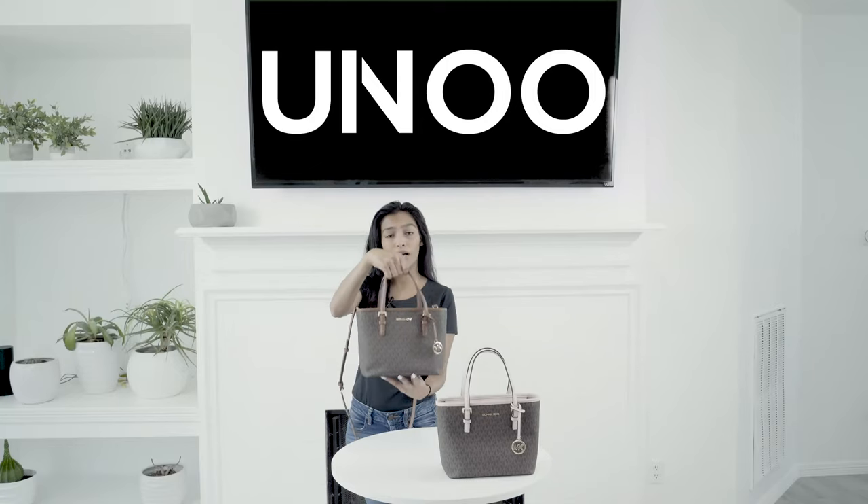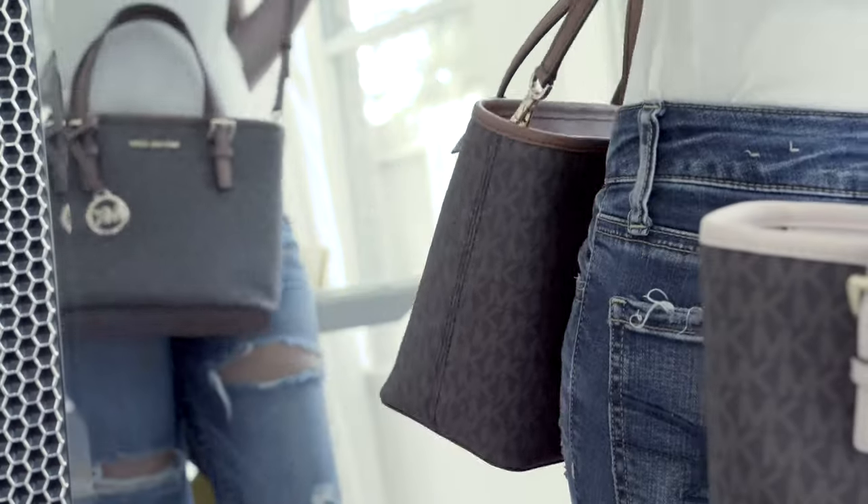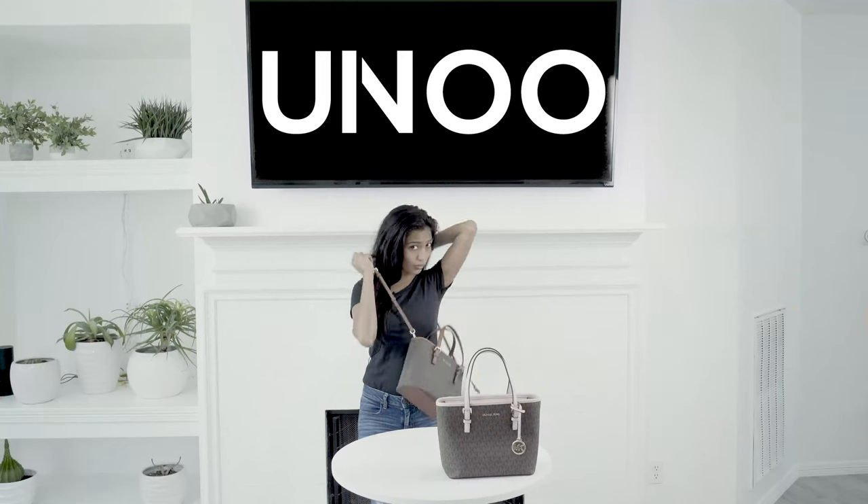You can use the top handle to carry it around on your side, as well as the adjustable crossbody strap. You can wear it off the shoulder or across the body.